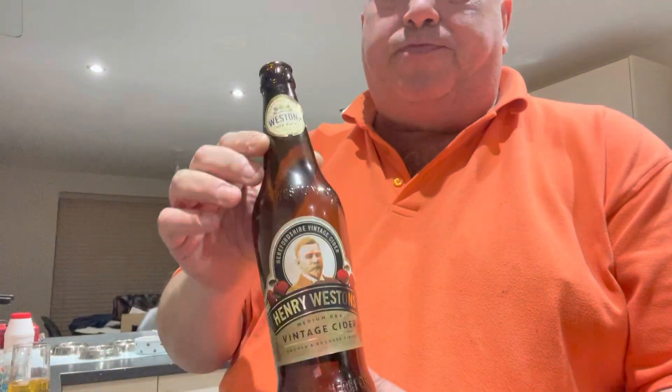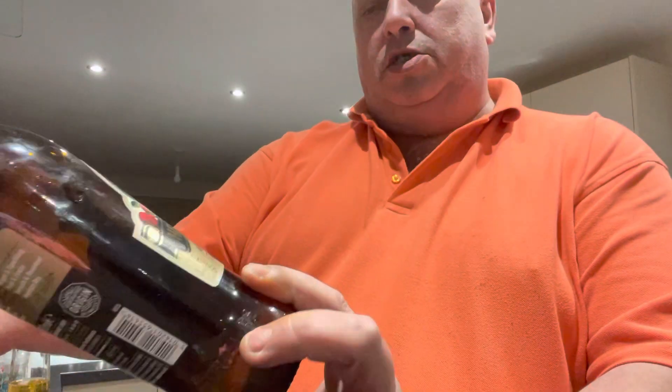Look at that — that is really really nice. I don't want too many of those, I'll be sitting on my ass! That is nice, really really nice. If anybody's had this before, please drop a comment below and let me know what you think. But at 8.2%, I think four or five of these and — excuse the language — I'd be shit-faced. But that is nice: Henry Weston's Vintage Cider, give it a go, £1.89 at Lidl.